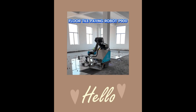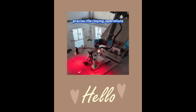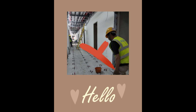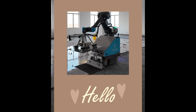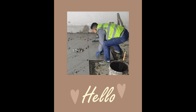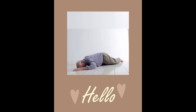Meet the robot that's redefining tile work. The PAVE PAL P900 can cover 18 square meters per hour with pinpoint accuracy, leaving even the pros impressed. It uses a precision leveling system and SLAM navigation to place each tile perfectly — no guesswork, no misalignment. Already making waves in high-traffic spaces like airports, train stations, and schools, it has laid over 20,000 square meters of tile with flawless execution. Contractors and project managers call it a massive time saver — the PAVE PAL P900 isn't just laying tiles, it's laying the foundation for the future of construction.